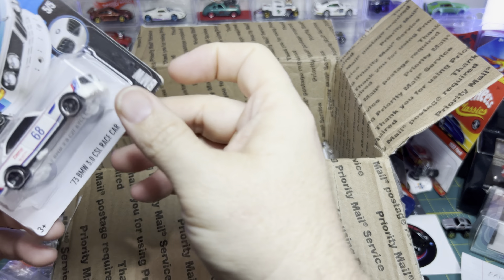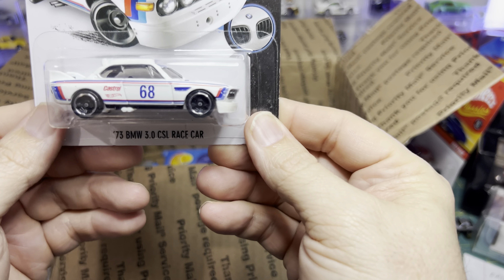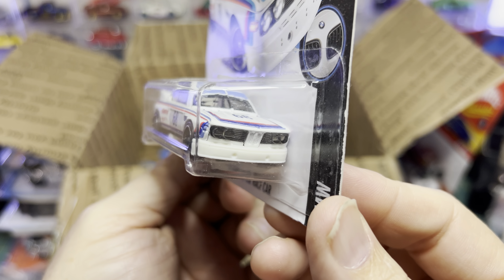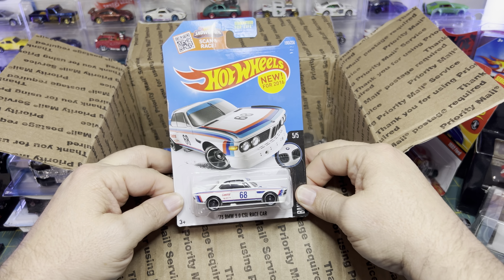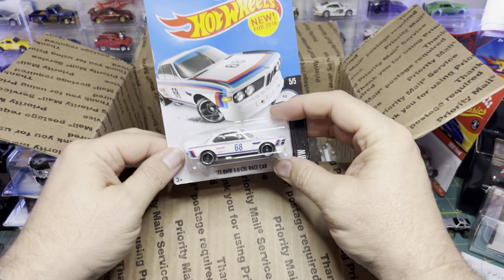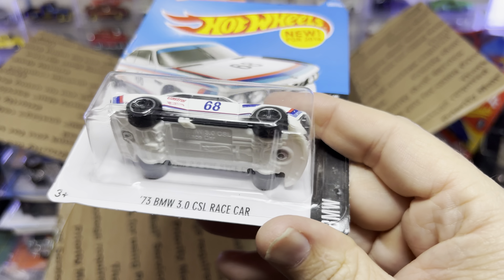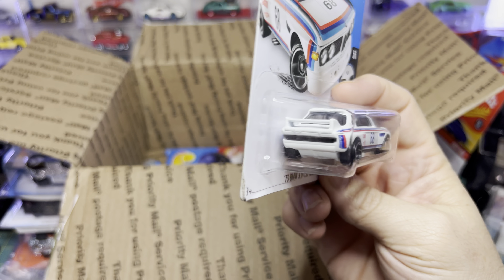And up next we have another BMW — another 1973 Castrol livery. This is cool. Now there was a Super of this — never found it — never found the BMW Super. But it was this cast that they did the Super in. That's cool, very cool.